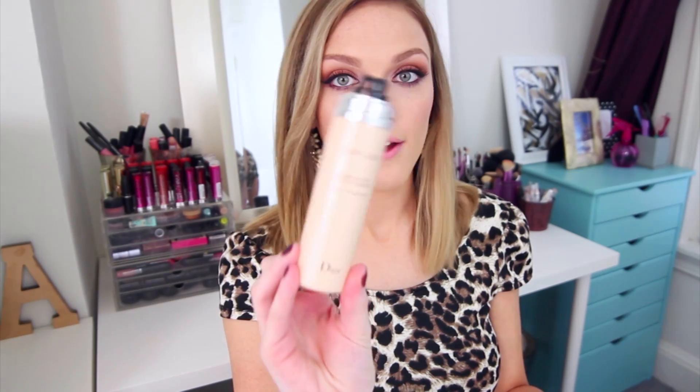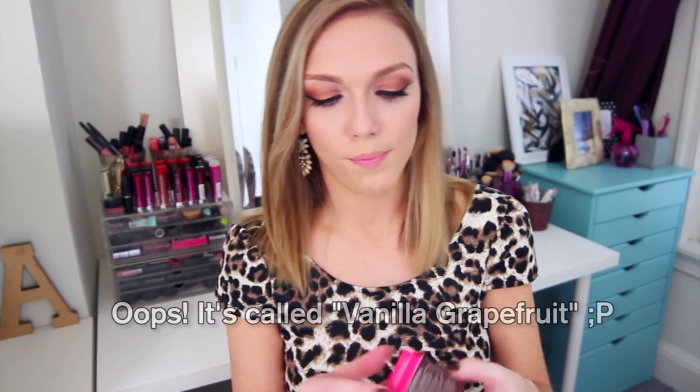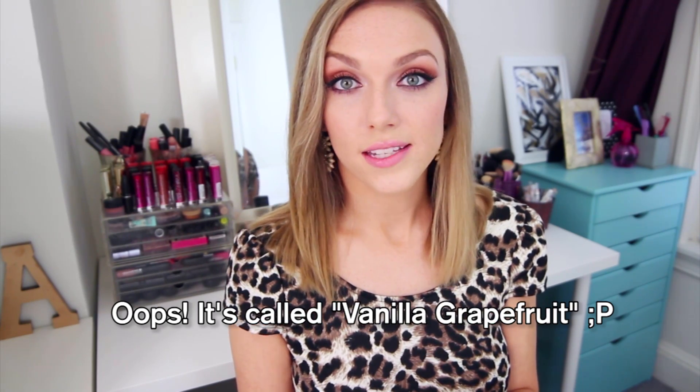Moving on to a fragrance — this is by La Vanila Laboratories and it's called Healthy Grapefruit. I kept the little box because the bottle is tiny and I didn't want to lose it. I actually cashed in 100 Sephora points to get this. It smells amazing — you wouldn't think vanilla grapefruit would work for fall, since it sounds more summery, but it totally works. Something about it is rich enough for fall, though in winter it might be a little too light. I just love the way it smells.